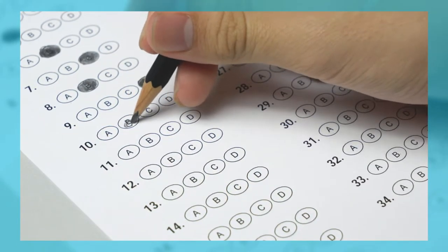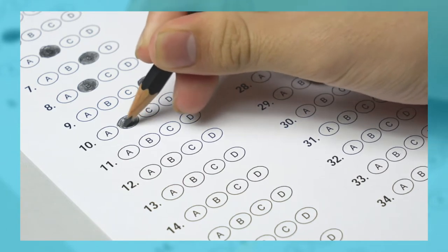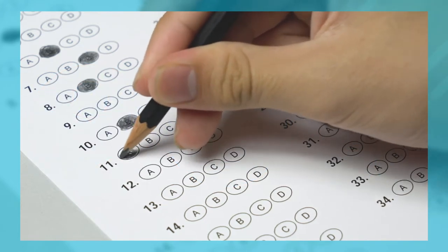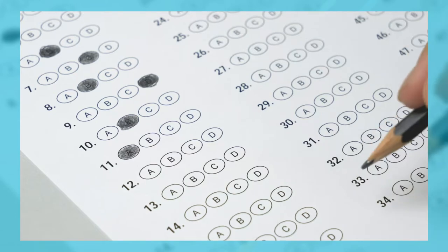The PSAT is a time-standardized test that takes about two hours and 45 minutes. It consists of three sections: reading, writing and language, and mathematics. Most of those questions will be multiple choice, except in the math section where you have to write out your answers.